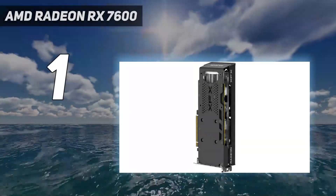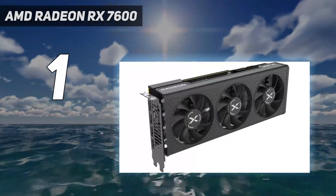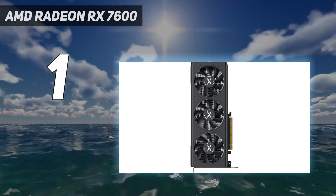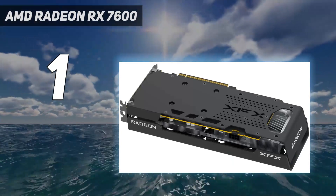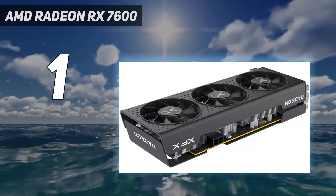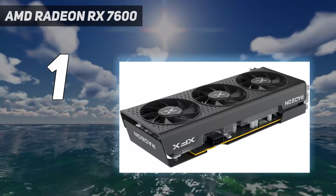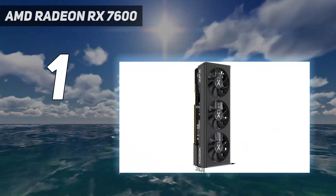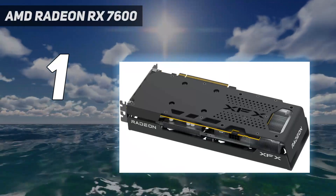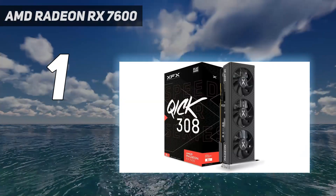And number 1: AMD Radeon RX 7600. The AMD Radeon RX 7600 is here to bring AMD RDNA 3 to the under-$300 segment, and it's got plenty of performance despite its lower price tag. Its 1080p performance is absolutely fantastic for the price, even giving the NVIDIA RTX 3060 Ti 12GB a run for its money. Its 1440p performance is also pretty decent considering the card only has 8GB VRAM and a 128-bit memory bus. In terms of gaming performance, you can easily get 60 frames per second on all of the best PC games at 1080p, with most of those running on the highest graphics settings.